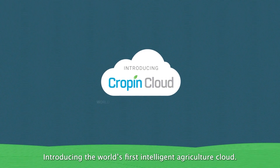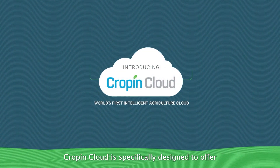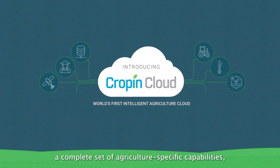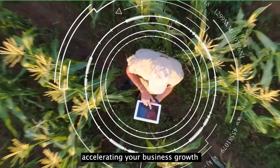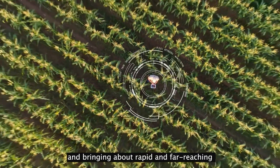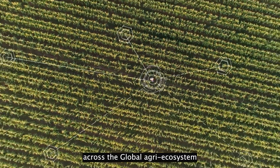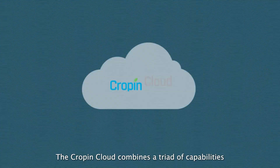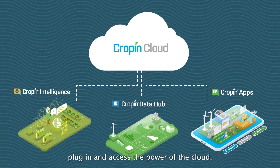Introducing the world's first intelligent agriculture cloud. Cropin Cloud is specifically designed to offer a complete set of agriculture-specific capabilities with a singular objective: accelerating your business growth and bringing about rapid and far-reaching digital transformation across the global agri-ecosystem. The Cropin Cloud combines a triad of capabilities that can enable any player in the agriculture ecosystem to plug in and access the power of the cloud.